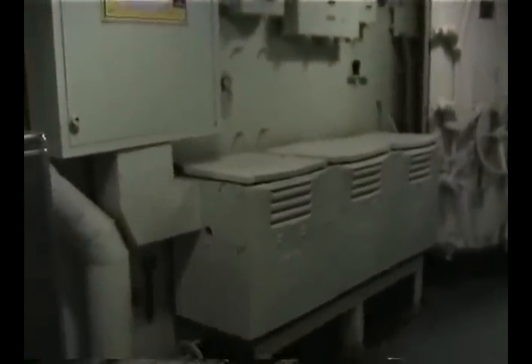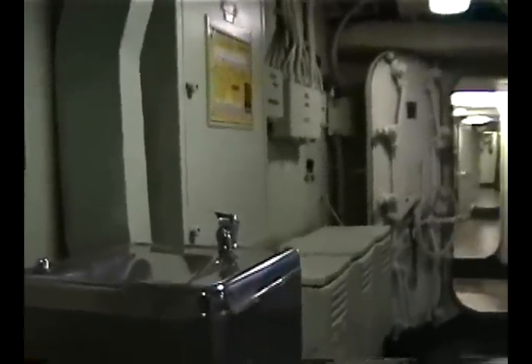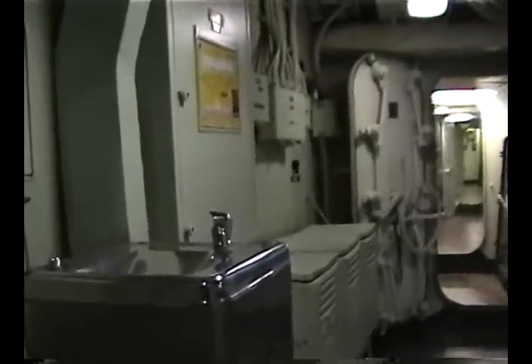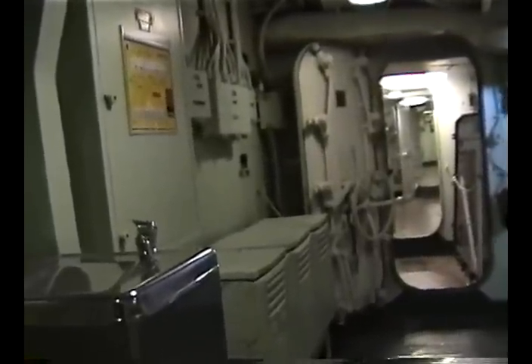What you're seeing here is a step-down transformer — these are located throughout the ship, and their purpose is to reduce the electrical power coming aboard from the ship's generators to usable levels.